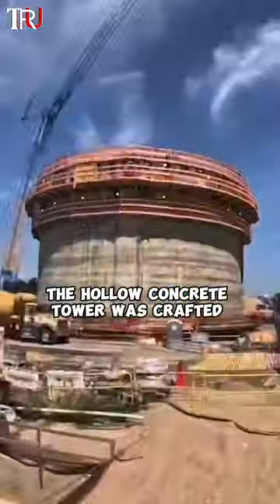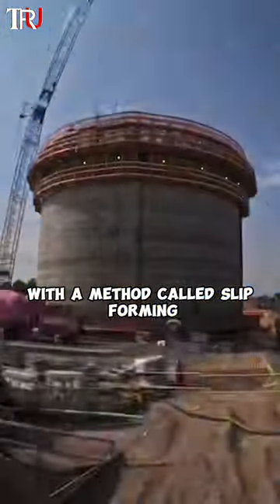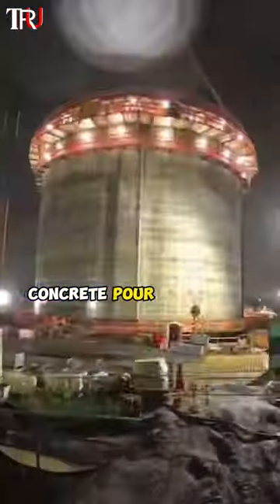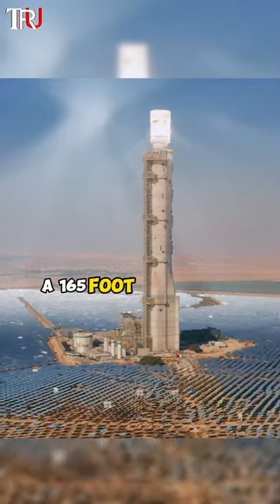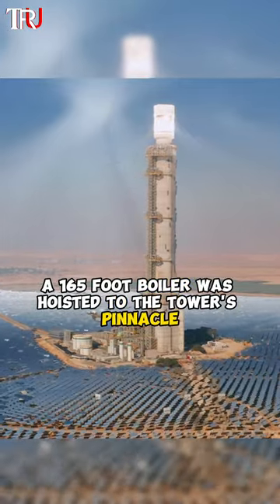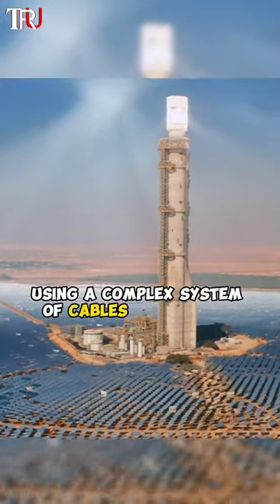The hollow concrete tower was crafted with a method called slipforming, involving a continuous concrete pour to ensure a seamless, jointless structure. Once constructed, a 165-foot boiler was hoisted to the tower's pinnacle using a complex system of cables and pulleys.